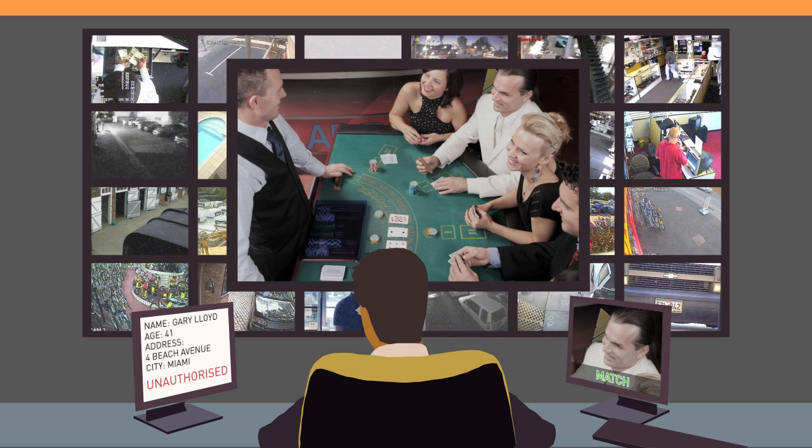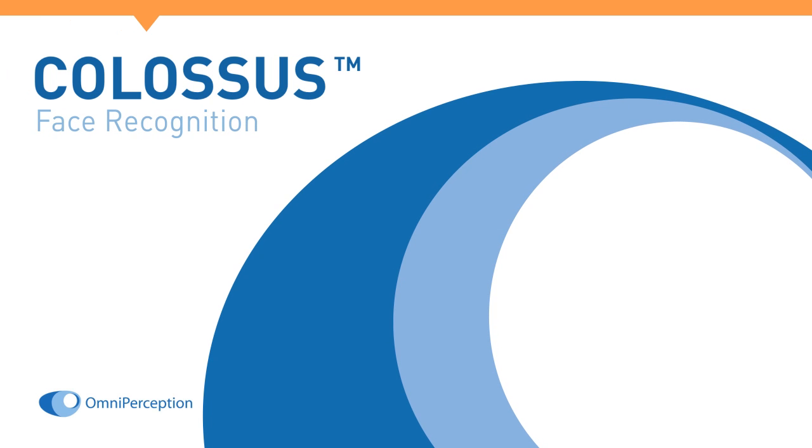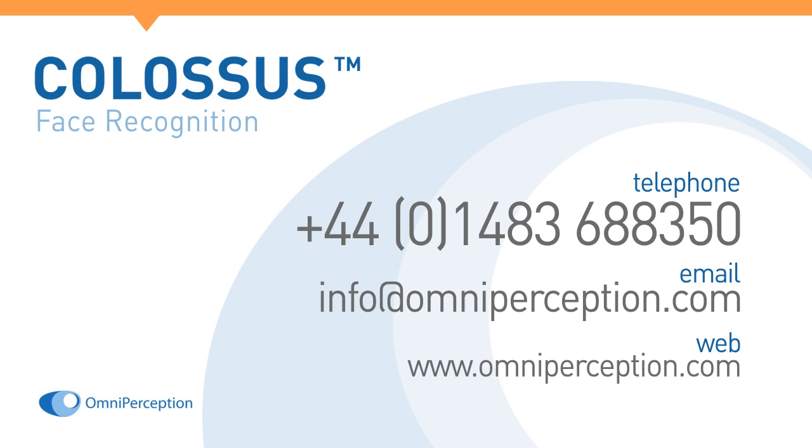It is a vital tool for preventing and combating identity theft, fraud and other crimes. Colossus provides powerful identity management solutions. To discover more, call 01483 688 350 or email info at omniperception.com and we can arrange a demonstration.